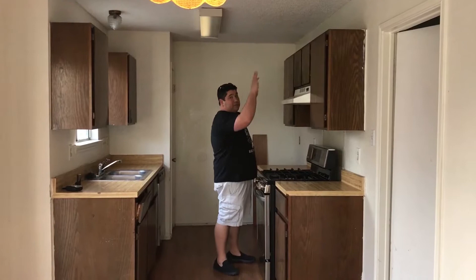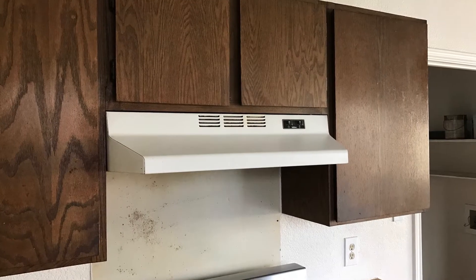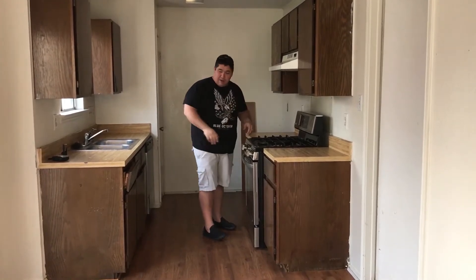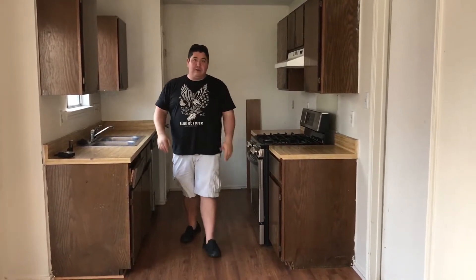We'll put in 42-inch cabinets, taking them all the way to the ceiling, remove the popcorn, and put in a nice vent hood microwave, some nice countertops, and some white contemporary style cabinets. This kitchen will look really good.